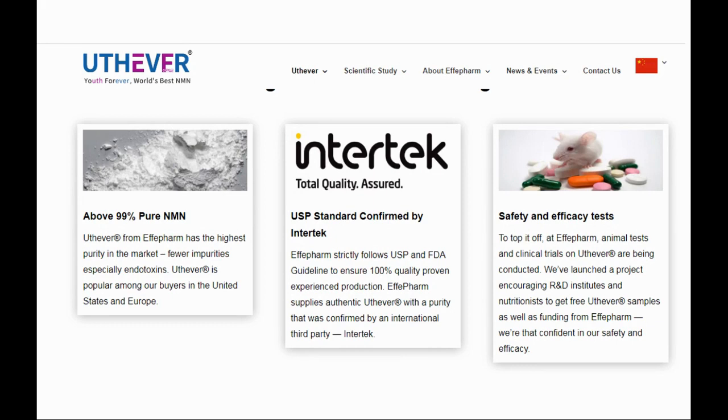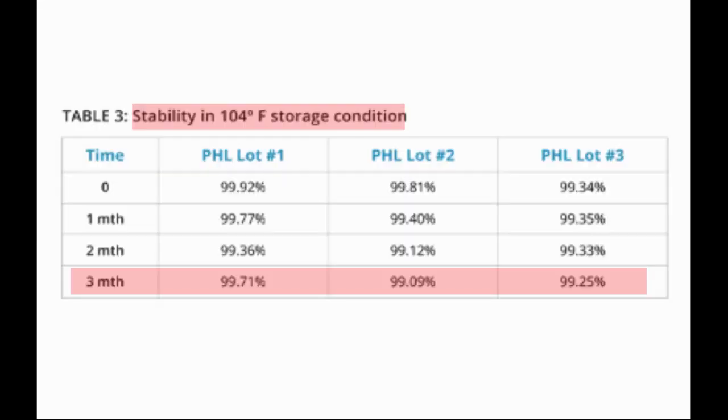As users of NMN, it is good to see that manufacturers are continuously making the effort to improve the quality and stability of NMN. Here is a report from one of YouthEver's partners which shows the stability of their product over a 3-month period when stored at 104 degrees Fahrenheit (40 degrees Celsius). This speaks to the stability of the product at normal temperatures.